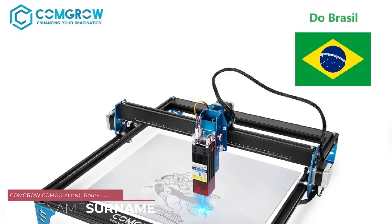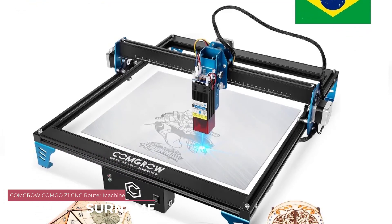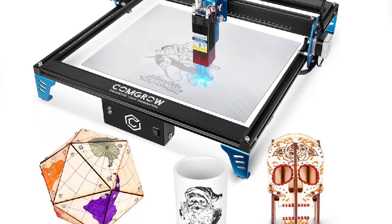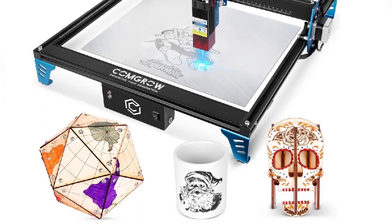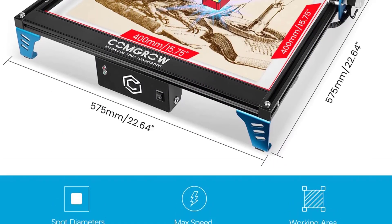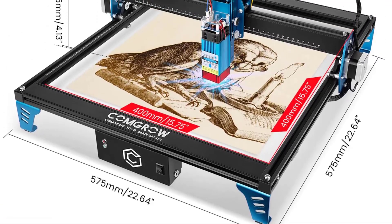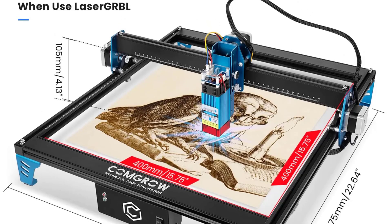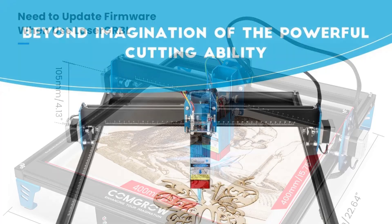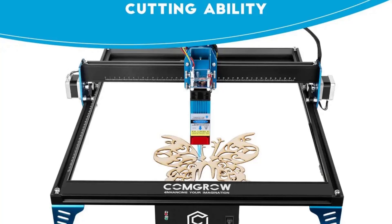Number 4: Comgo Z1 CNC Router Machine. The Comgo Z1 boasts a sturdy and durable construction — the machine is well-built and its components are of high quality. The robust frame ensures stability during operation, contributing to precise and accurate cuts. It is a multifunctional CNC machine, with integrated CNC laser engraving capabilities that expand its versatility. Whether you're working on intricate wood designs or need precise laser engraving, this machine delivers excellent results.